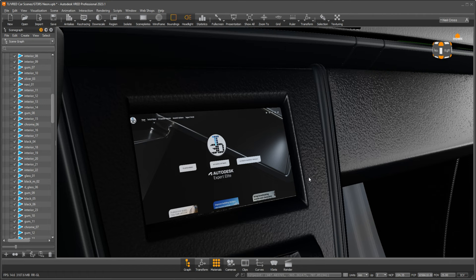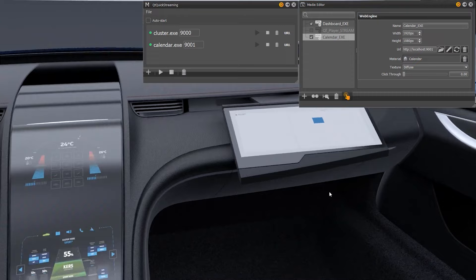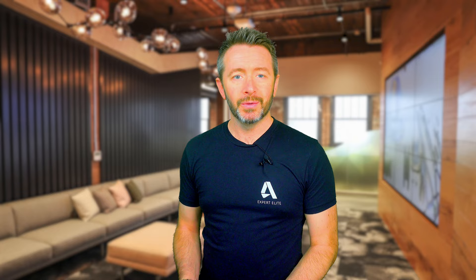VRED also supports software and user interface integrations - this can be something as basic as embedding a website onto an object, or a full Qt digital cockpit web engine injection. This is a clear insight into how automotive manufacturers design, layout, and test their in-car entertainment systems. But you could also take a huge five-axis CNC machine with an integrated operating system on a display panel - that can all be embedded into VRED and interacted with in real time using this web engine.